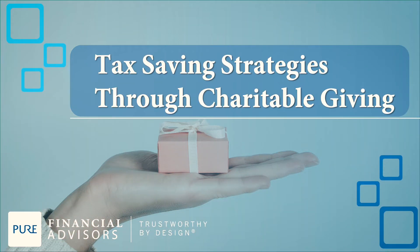Tax-saving strategies through charitable giving. There are several ways that you can donate to charity: you can use cash or a check, appreciated stock or real estate, clothing, household items, vehicles, and of course you can always donate your time.